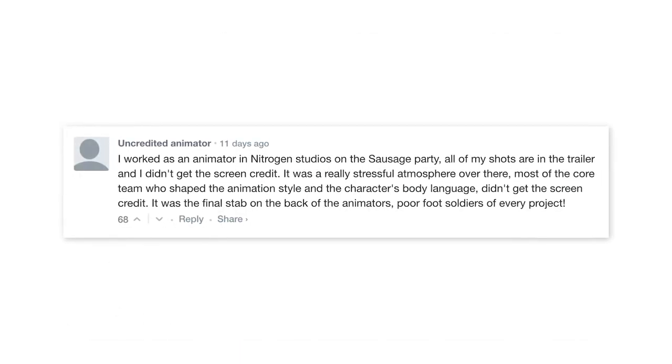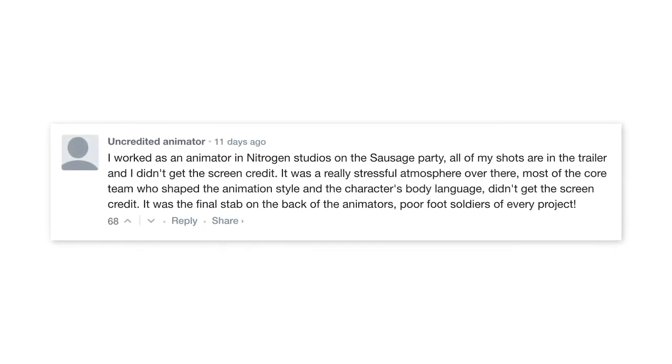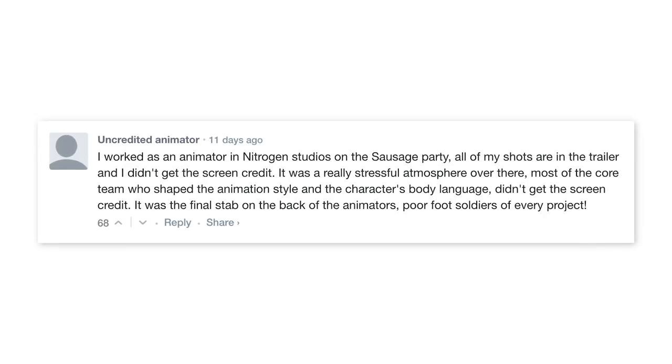Another animator commented: 'I worked as an animator at Nitrogen Studios on Sausage Party. All of my shots are in the trailer and I didn't get the screen credit. It was a really stressful atmosphere over there. Most of the core team who shaped the animation style and the characters' body language didn't get the screen credit.' Honestly, this is a phenomenon that we hear about a lot in the movie industry. We had that big visual effects backlash a few years ago after the studio behind Life of Pi went bankrupt. And then there was the whole controversy around the secret deal between studio heads to keep visual artists' salaries low. I'm happy there's room for people to come out with these kind of stories and that these comments got a lot of attention. This is the only way we'll be able to bring these unfortunate stories to a minimum.